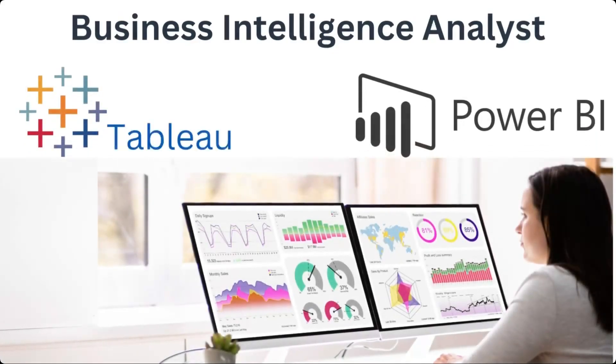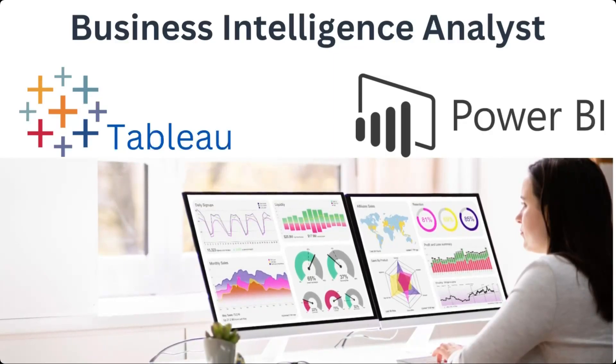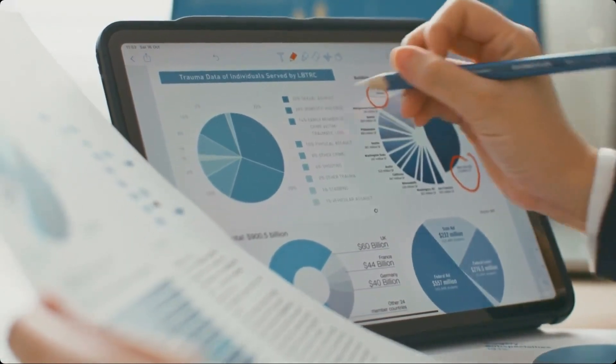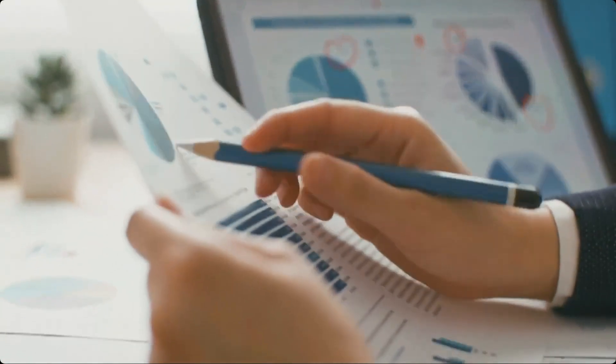Business intelligence analysts work with tools like Power BI and Tableau, which are popular business intelligence tools used for data visualization and analysis. They allow users to connect to various data sources, create interactive dashboards and share insights with others.